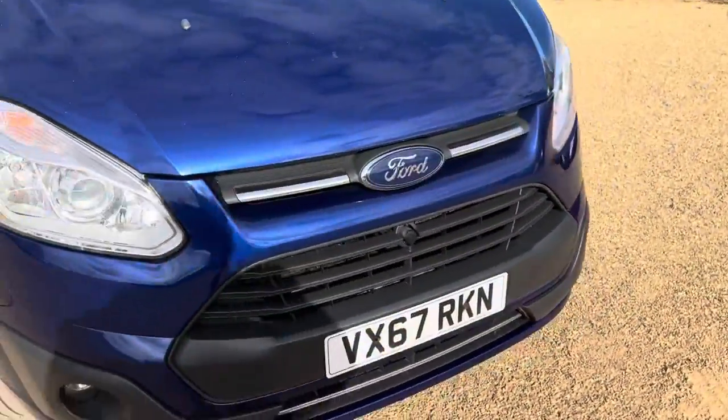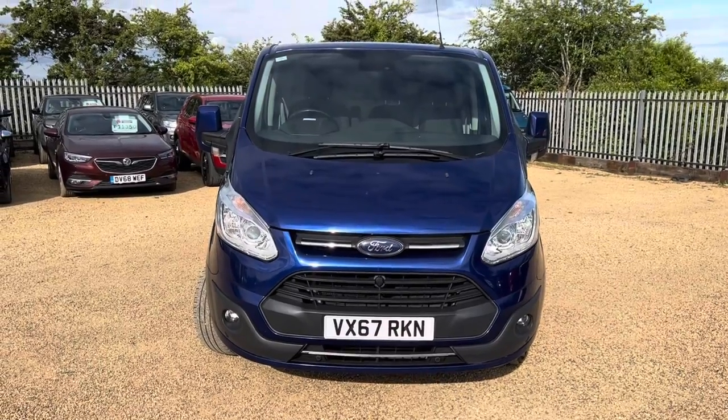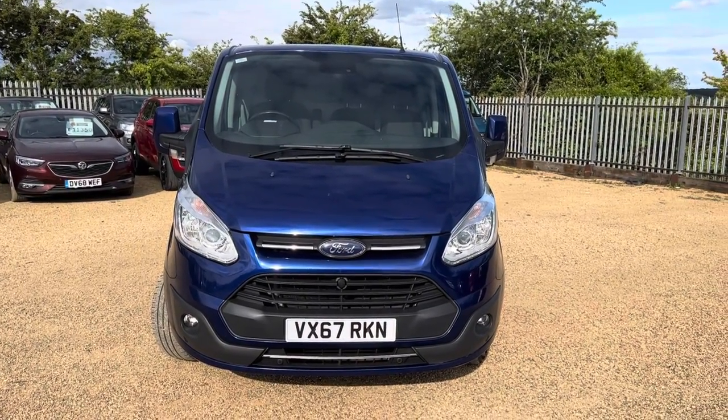All round, it's a great example. If it's something you're interested in, please do give us a call at CarFirm. You can also find us at carfirm.co.uk.